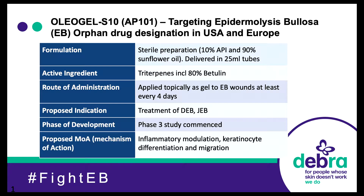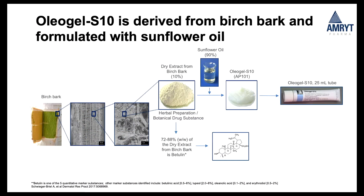Oleogel S10, which we're calling AP101 in our research study, is targeting EB. It's a formulation made mainly from betulin, and the delivery mechanism in the gel is mainly sunflower oil. It's applied topically to EB wounds, and the aim is to treat DEB and JEB. It's a phase three study. The proposed mode of action is inflammatory modulation, keratinocyte differentiation and migration. It's a very natural product — it comes from birch bark — and in the trial it comes in 25ml tubes for single use.